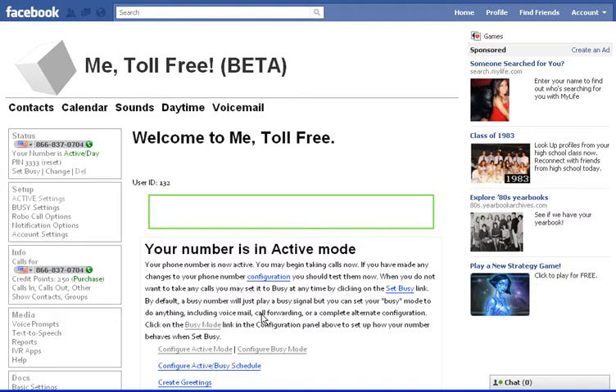That's all you need to do. That's it — nothing else. Your toll-free number is right here. And if you look down here, you've got 250 free credit points to try it out and make sure it works.